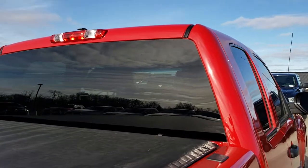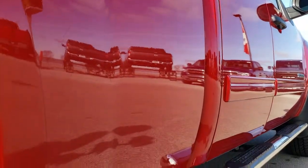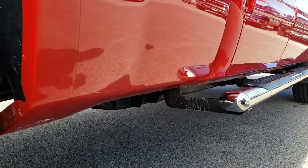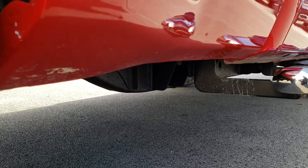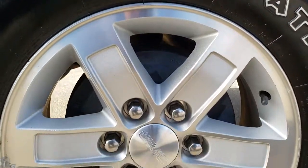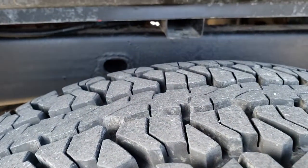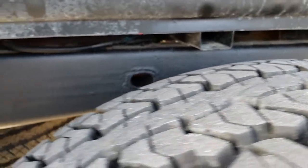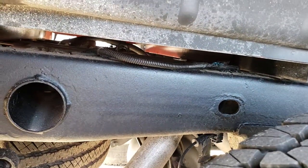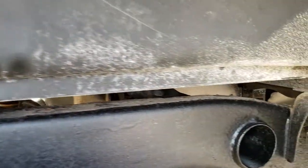The cab is in nice condition, and all the way down this side of the truck I didn't see any dents or dings. Lower rockers all look like they're in nice condition. The back rim is in nice condition as well. Back tires have just as much tread as the front tires. You can see the frame and underbody are in really nice condition — those box rails look really good.